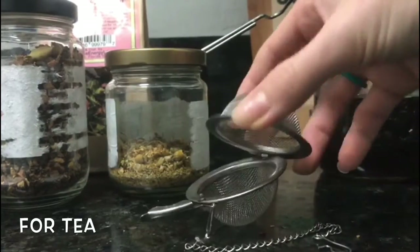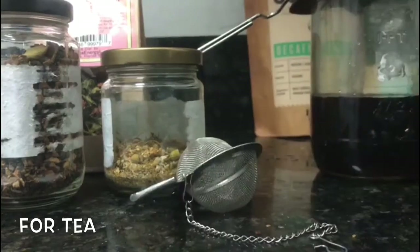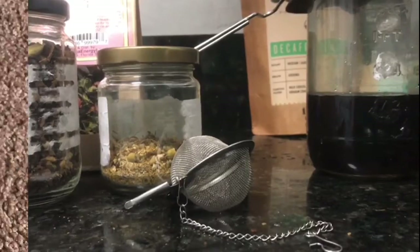You can also use your French press, but I like this reusable container to make small batch or even a decent sized batch of tea. For chai tea, I don't use a filter — I boil it on the stove.